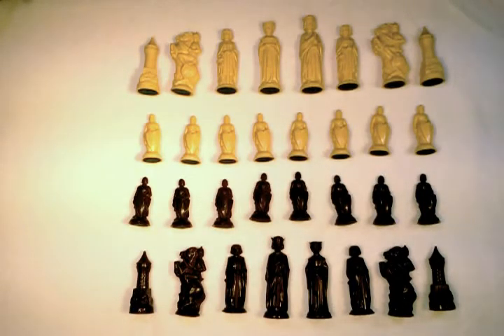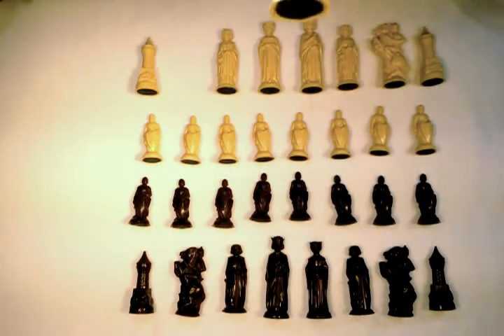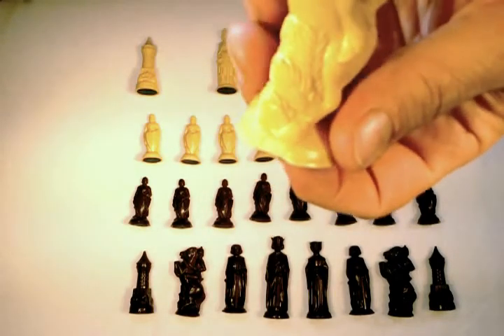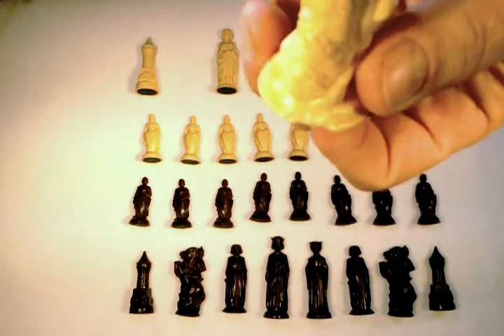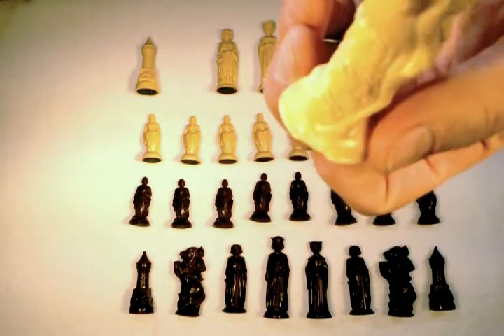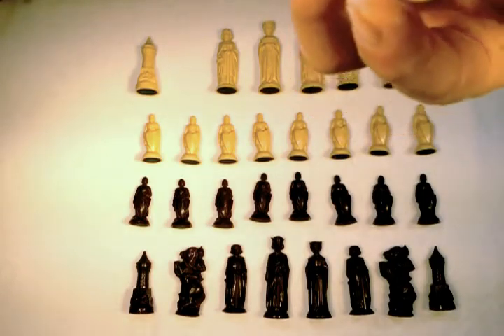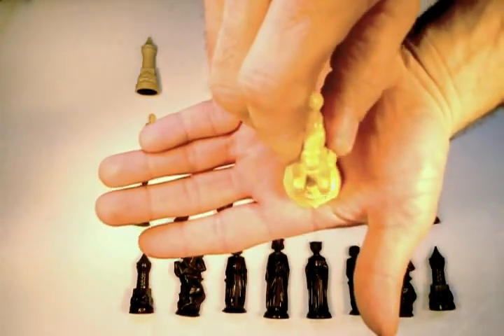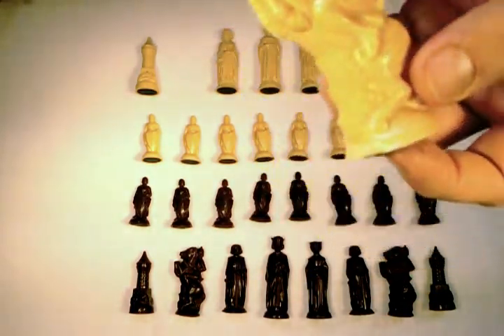There is one piece worth noting some damage on, and that's this knight right here. Unfortunately, this is a piece that I chipped during gameplay on a marble board. At least I won the match. I placed the knight rather profoundly on the board after a checkmate, and off came that little piece. So that was the cost of the win.